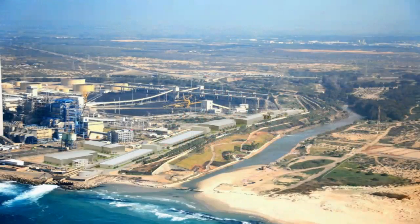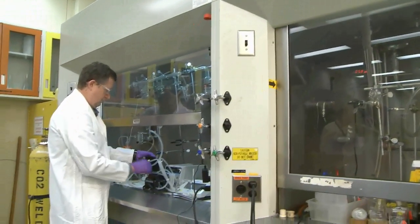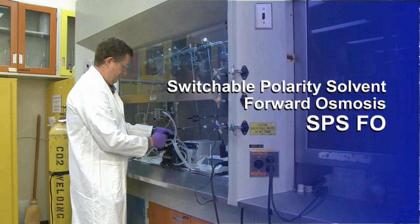Recovering water for many purposes may now be possible with the invention of an Idaho National Laboratory patent-pending process called Switchable Polarity Solvent Forward Osmosis, or SPSFO. We discovered that some thermolytic salts,